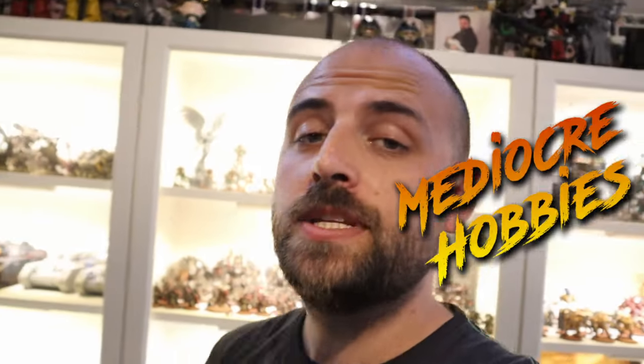Hey guys, Andy here from Mediocre Hobbies bringing you another 3D printing video, and this one is a little bit different. I say that in a lot of videos, but I do like showing you guys different things — things you may not have thought about before. 3D printing is a big part of what I do and a big part of my hobby these days.